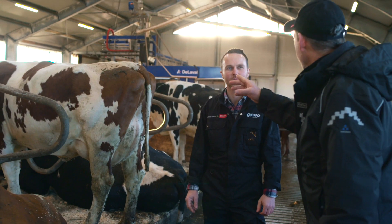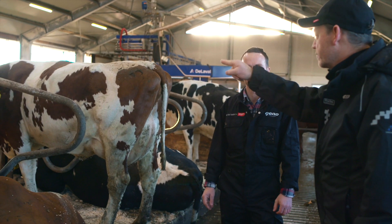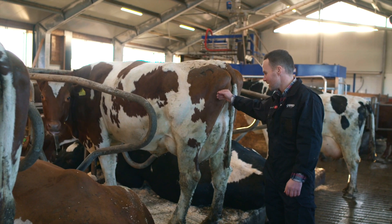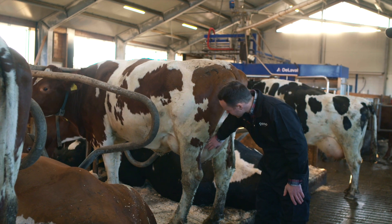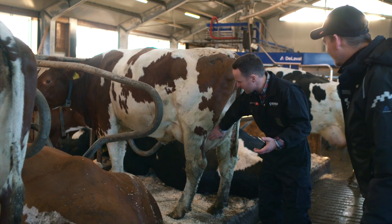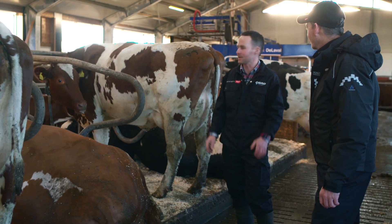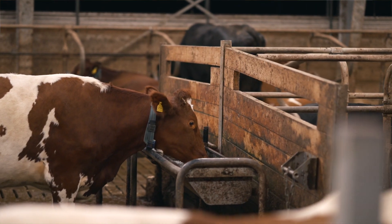Here we see a nice cow, Ole 503. She is a beauty. It's a first-calver. And as you see, the udder is good and it's functioning well in the robot. The milk yield is about the same as the rest — 38 liters per day.